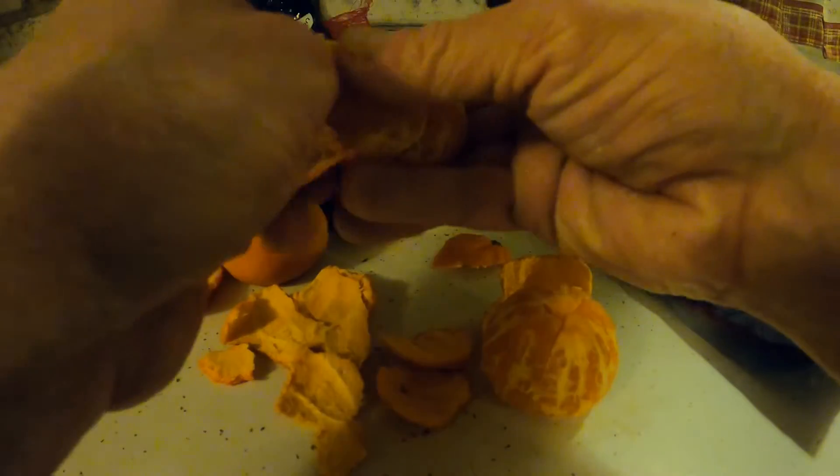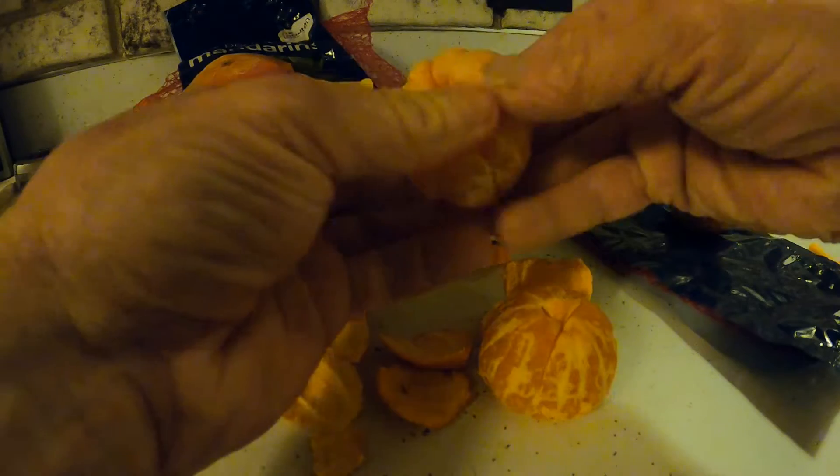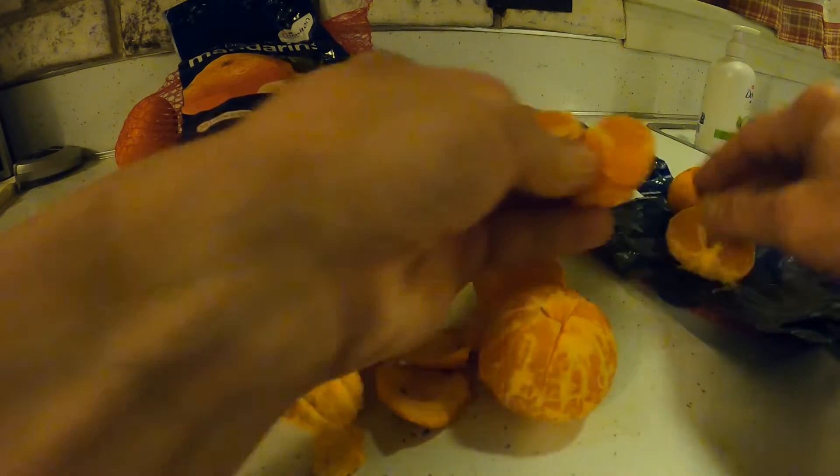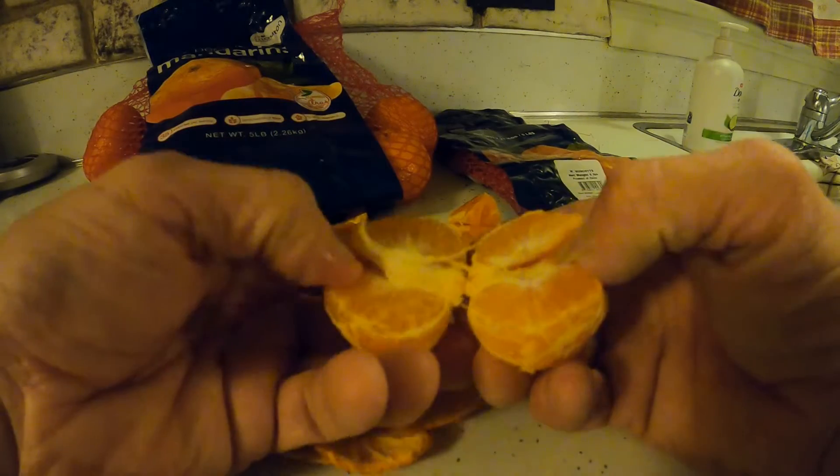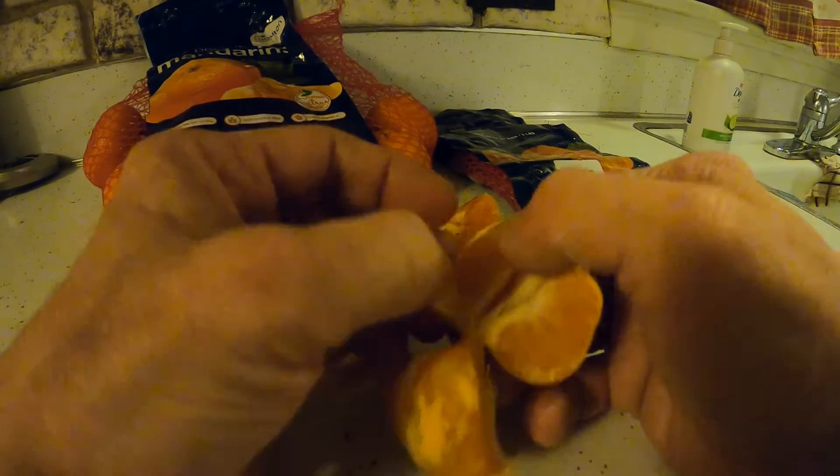You can see how it just sticks on there, whereas this just all comes right off. These segments are much moister, and these ones are usually quite a bit drier. These ones aren't too bad.